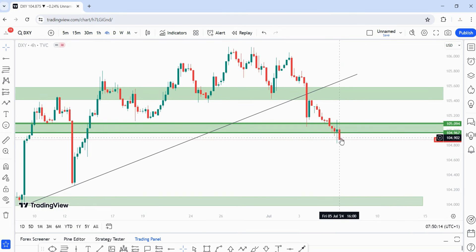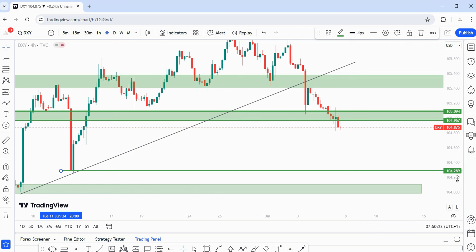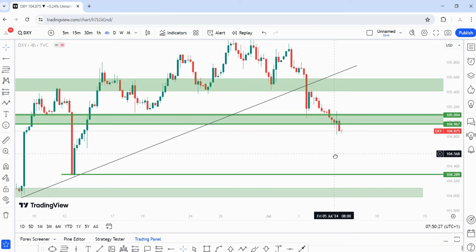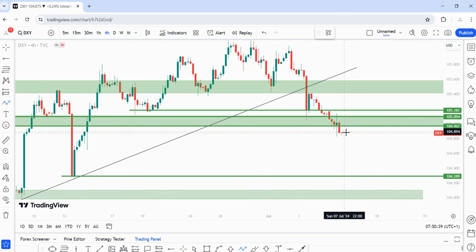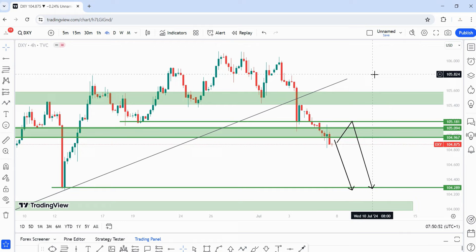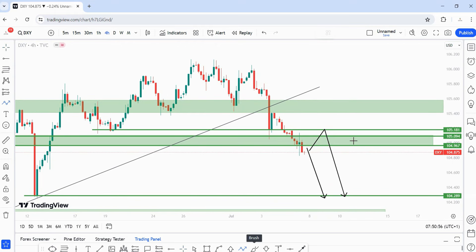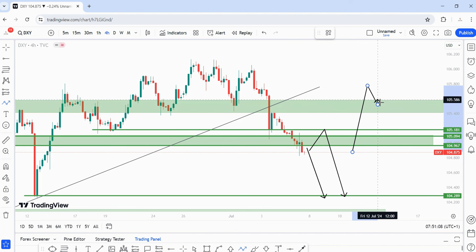We've broken below a level of structure that has been tested multiple times, gone for the retest, and now pointing downward after this solid bearish engulfing. I'll be expecting price to at least come into 104.289 on the four-hour time frame. If we see an initial pullback first, I'd like it to come into 105.181. I am bearish for now. The only area I'll be bullish on DXY is if price breaks above 105.569 — until that happens I won't look for buys.